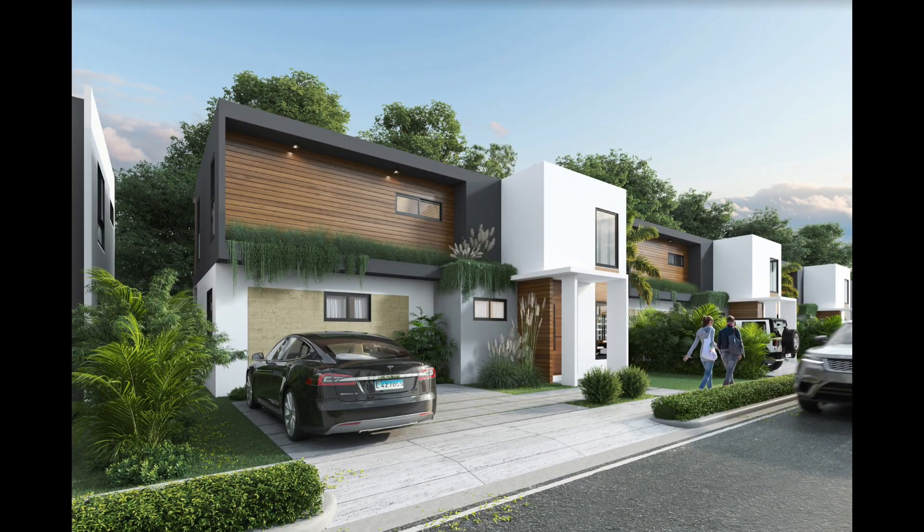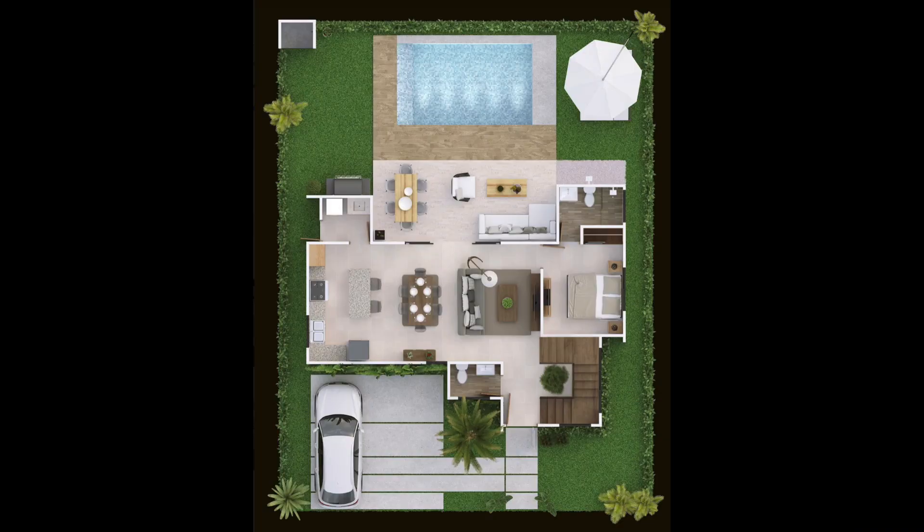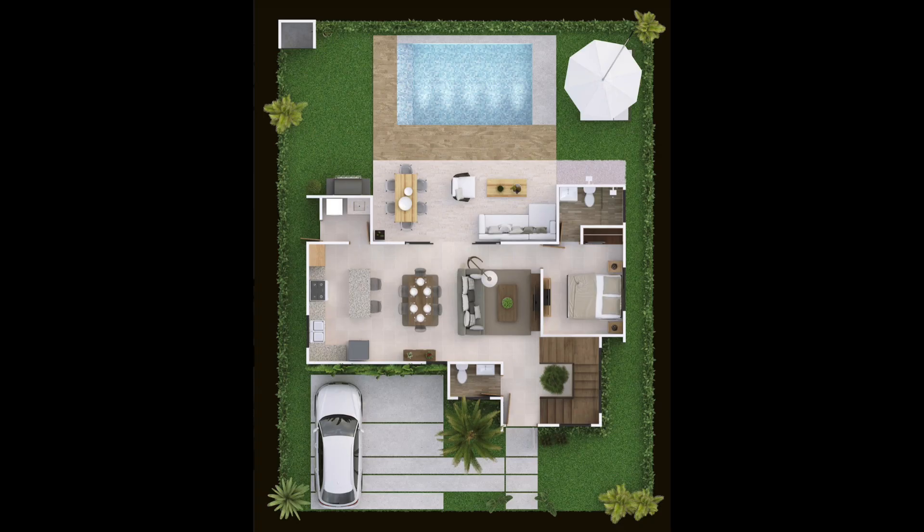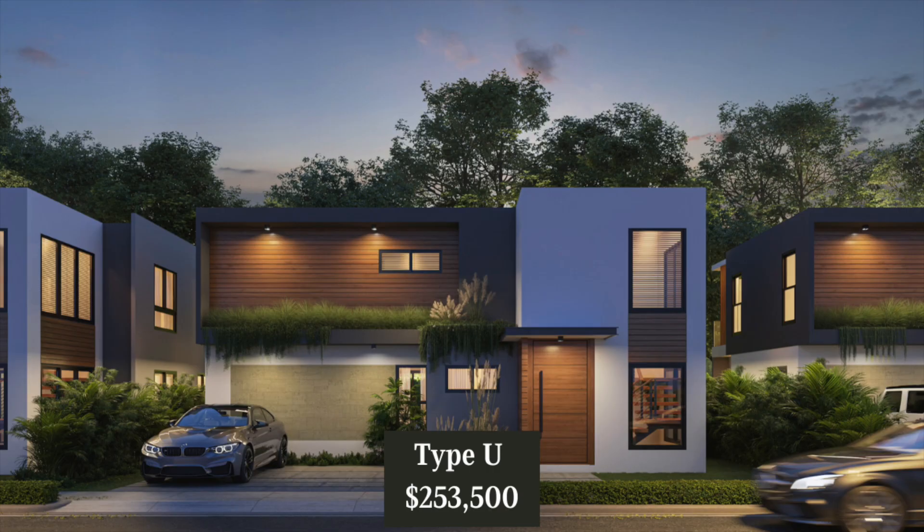Villa Type U will be a two level home. It'll be approximately 2,572 square feet of living space on a lot approximately 3,315 square feet. It comes with three bedrooms, three and a half bathrooms, living room, kitchen and dining area, a laundry area, and off-street parking for two vehicles. The master bedroom will be upstairs and there are also two separate doors to go to the balcony — one from the master bedroom and the other from the side where the second living room is. This model also has a nice size terrace and comes with a pool. The price for Type U is $253,500.